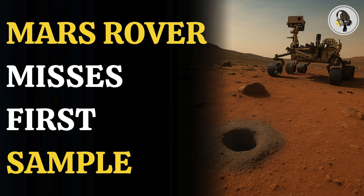Welcome to our podcast, where we explore fascinating stories and ideas from various fields. In this episode, we explore how NASA's Mars rover fails to collect rock in hunt for alien life.